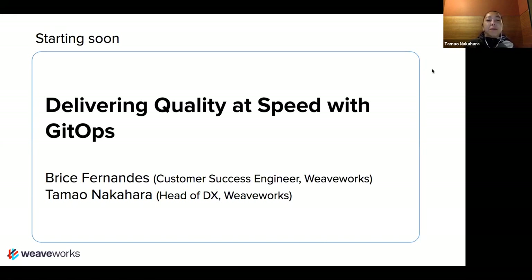Hello, my name is Tamo Nakahara, and thanks for joining our Weave online user group. This is a weekly series that we've been doing seasonally, and this season we're doing it on Tuesdays at 10 a.m. Pacific time. I run the developer experience team here at WeaveWorks for the Weave user group, and today's topic is delivering quality at speed with GitOps. We're very lucky to have one of our customer success engineers, Brees Fernandez, dialing in from London.